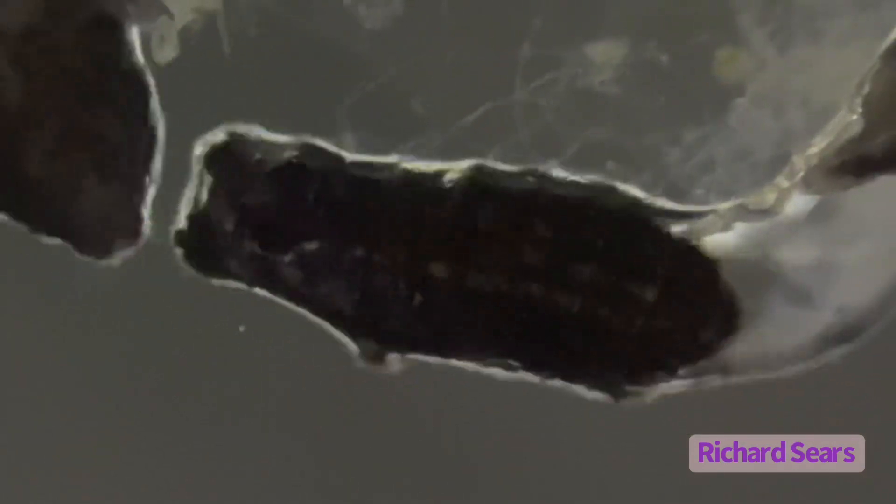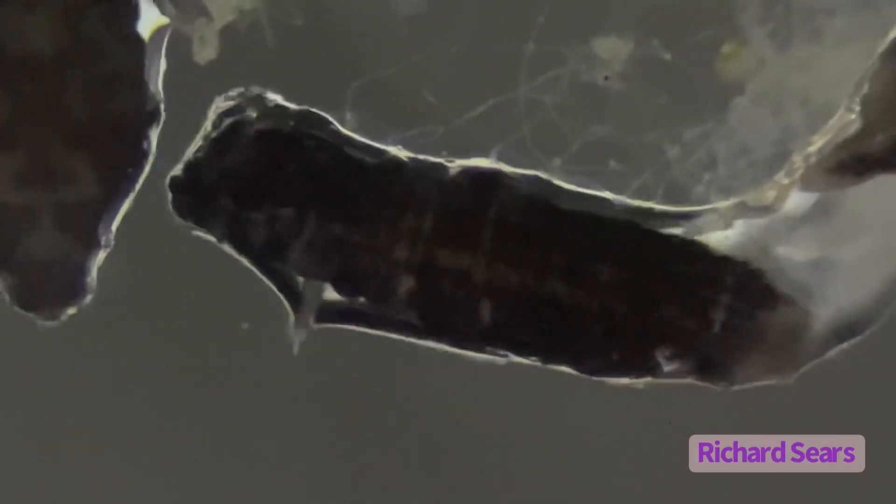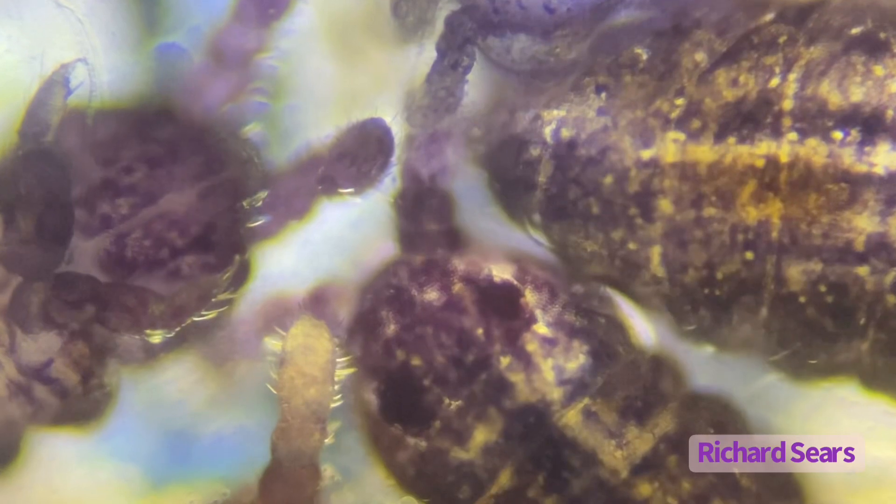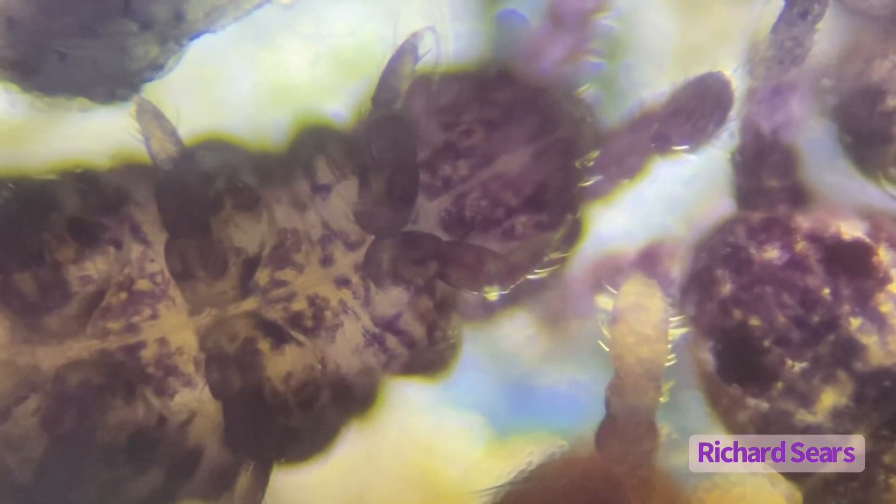These springtails seem to be somewhat fragile. They didn't do well under the slide's cover glass and seem to have died quickly and all at once — perhaps they drowned due to lack of oxygen. Darkfield imaging reveals that they are purple in color.